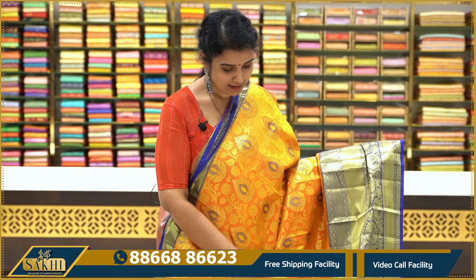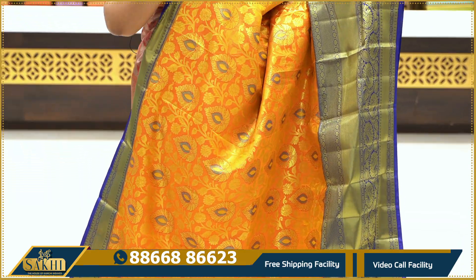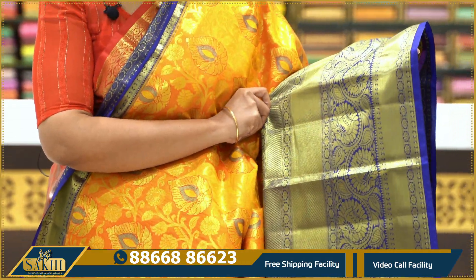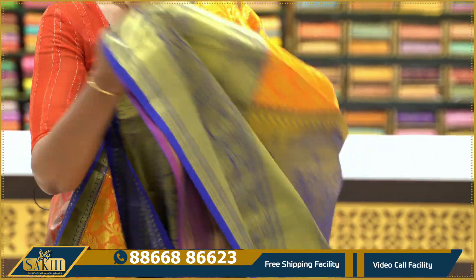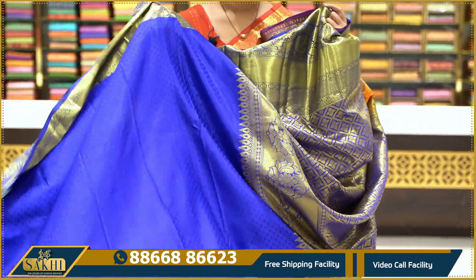This saree is an orange with purple color combination. It also features golden colors all over, along with pink accents. Comes with a contrast plain blouse.